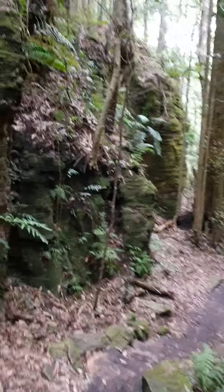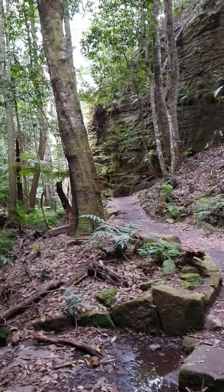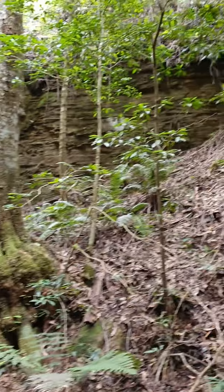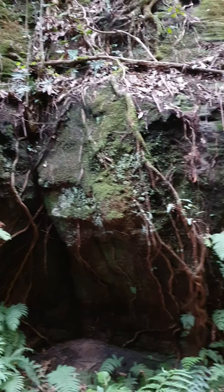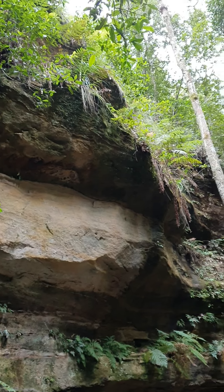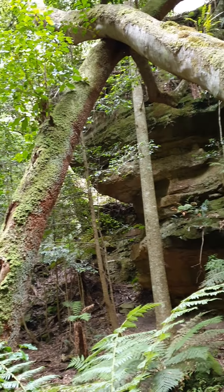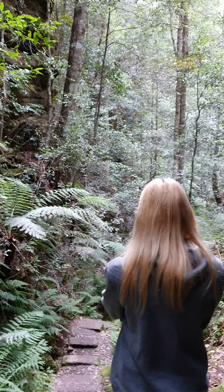It's getting quite dark here. Absolutely beautiful. It's incredibly steep and just keeps on going down.